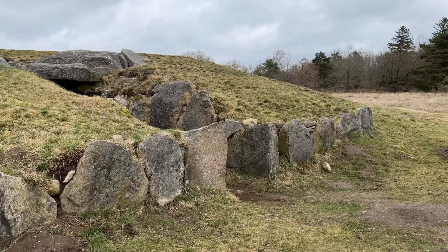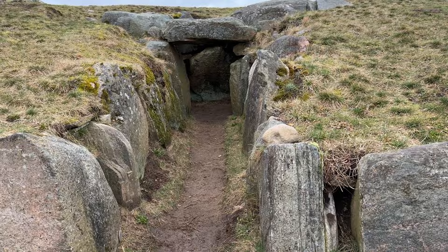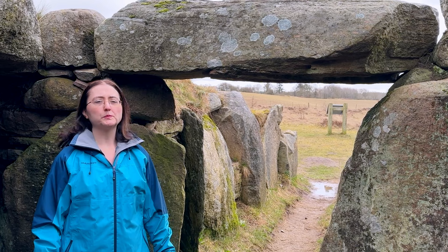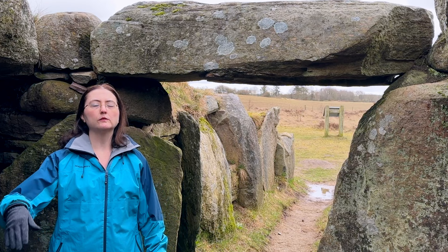We don't have accurate carbon dates for these structures, but it's estimated they were built from around 3300 BC to 3100 BC — and that's when they were destroyed. The passage grave was originally covered with dirt; it's been partially excavated, so you have to imagine this being completely covered with dirt and not open like this.